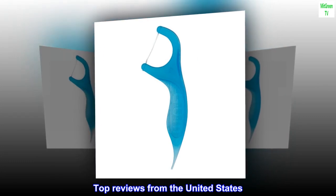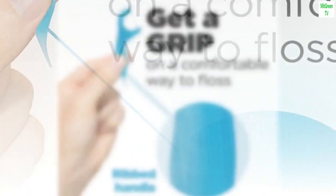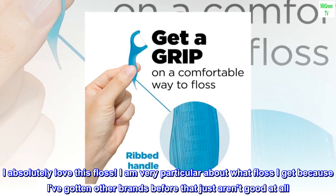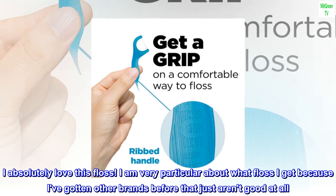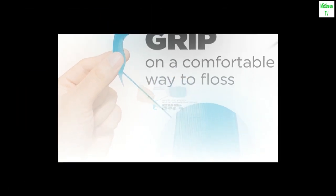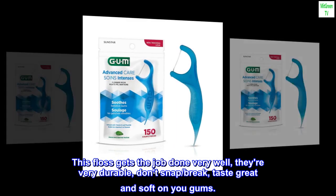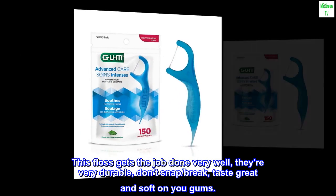Top reviews from the United States. Best floss ever. I absolutely love this floss. I am very particular about what floss I get because I've gotten other brands before that just aren't good at all. This floss gets the job done very well — they're very durable, don't snap or break, taste great and are soft on your gums.